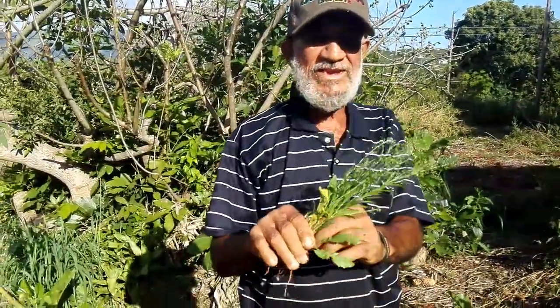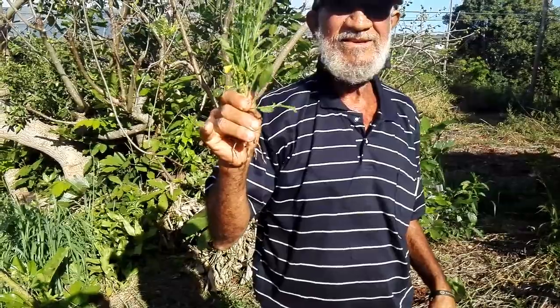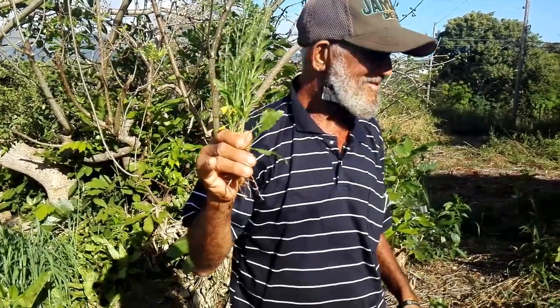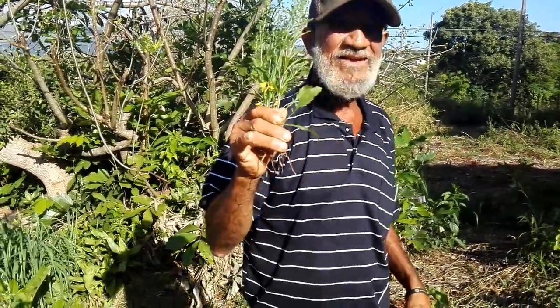And this is the kidney weed. That's good for the kidney — it cleans the kidney and liver. And this is boiled as well.